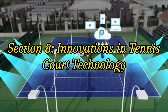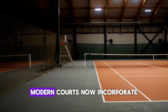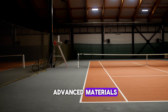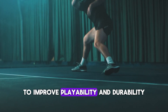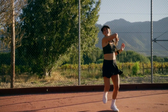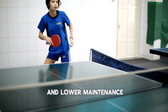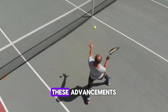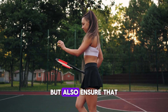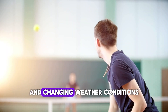Section 8: Innovations in Tennis Court Technology. Tennis court technology has come a long way. Modern courts now incorporate advanced materials and construction techniques to improve playability and durability. We're seeing innovations like shock-absorbing layers in hard courts, which reduce the impact on players' joints, and new synthetic materials for clay courts that offer better consistency and lower maintenance. These advancements not only enhance the playing experience, but also ensure that courts can withstand the rigors of professional play and changing weather conditions.